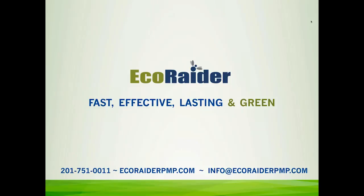EcoRader is a fast, effective, lasting, and green biopesticide that was designed for bed bug control.